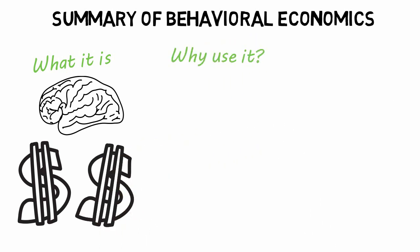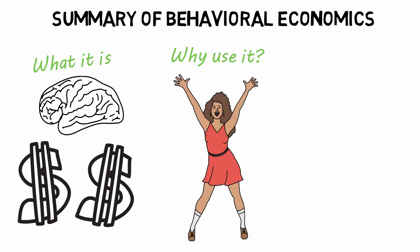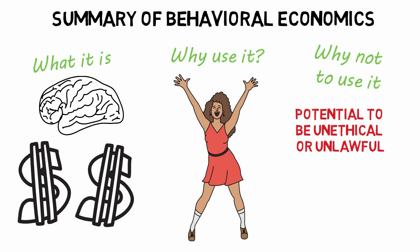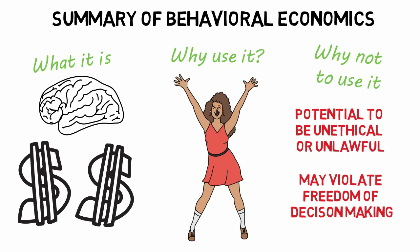Why use it? It can be useful to have research that indicates what would drive consumers to have an emotional response leading to the purchase of your product, allowing you to execute some level of nudge on that influence. Understanding what will cause a reaction for buyers can allow you to steer your marketing. Why not to use it? Nudges can range in their influence, but marketers need to be cautioned so that nudges do not become unethical or unlawful. Privacy and advertising laws protect consumers from untrue marketing or misuse of personal information. Additionally, it is important not to violate the freedom of decision making. Behavioral economic analysis can be an effective marketing tactic so long as it is kept within legal and ethical bounds.